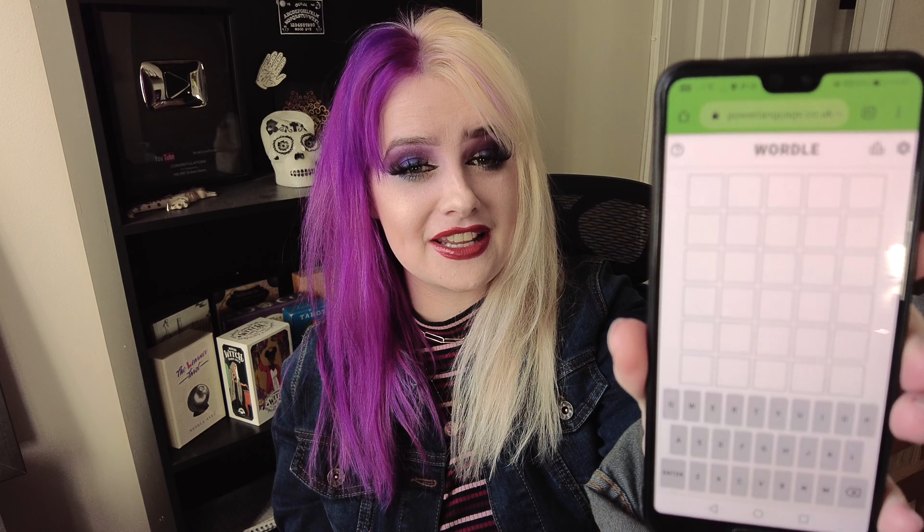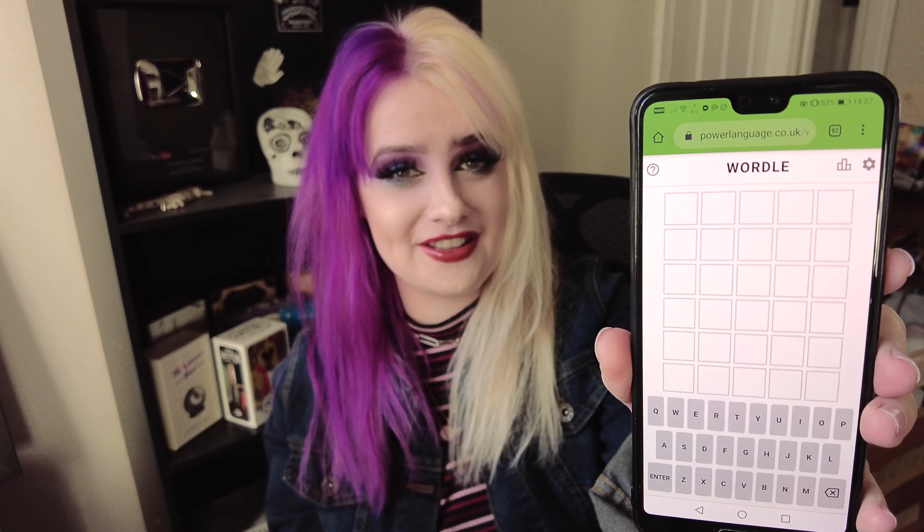Hi, welcome back to the channel. Today we're going to be talking about a fun, unique and different way of practicing tarot reading. So if you're sick of using the same methods to practice your reading skills, this video might be for you because it involves a game which everyone's talking about at the moment — a browser-based game called Wordle, in which you have to guess what the five-letter word of the day is.